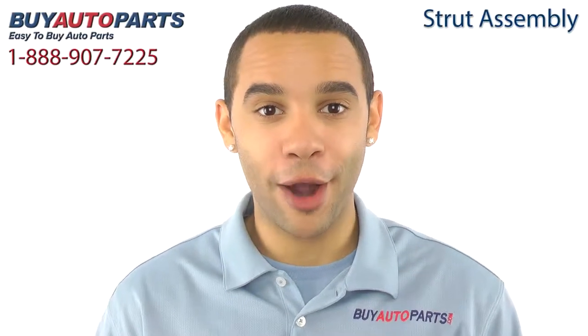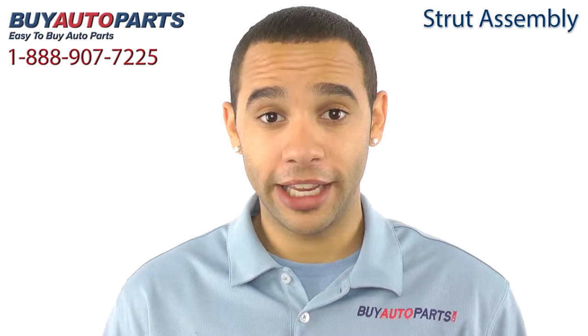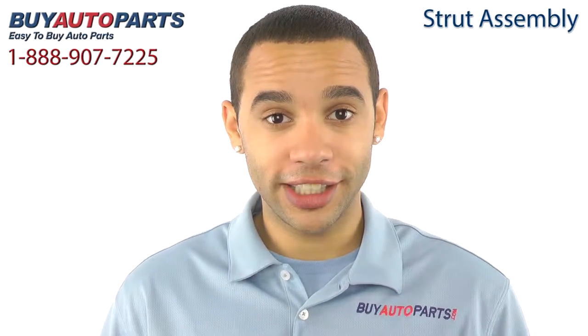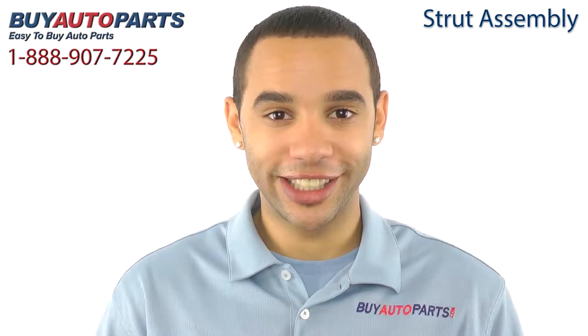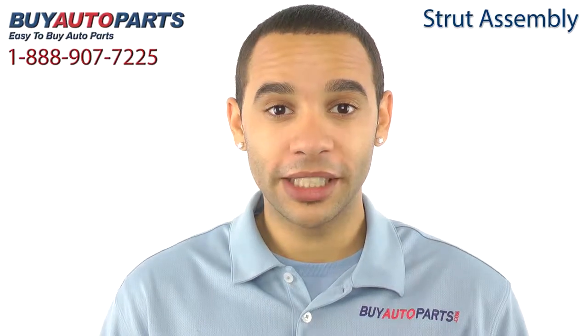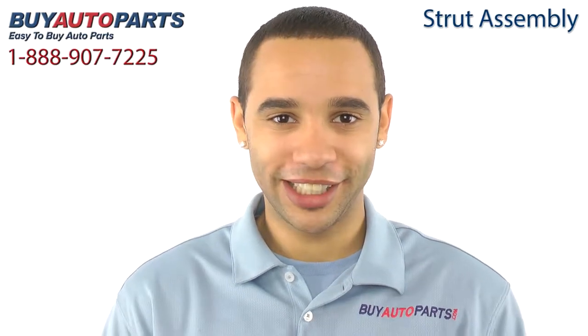Hi, I'm Marcus and thank you for visiting Buy Auto Parts today. It's our goal to make it easy for you to buy auto parts, so I want to tell you a few things about us and the strut assembly so you can make a confident purchase. Buy Auto Parts has been selling parts for over 25 years, been on the web since 2001, and we're experts in suspension.